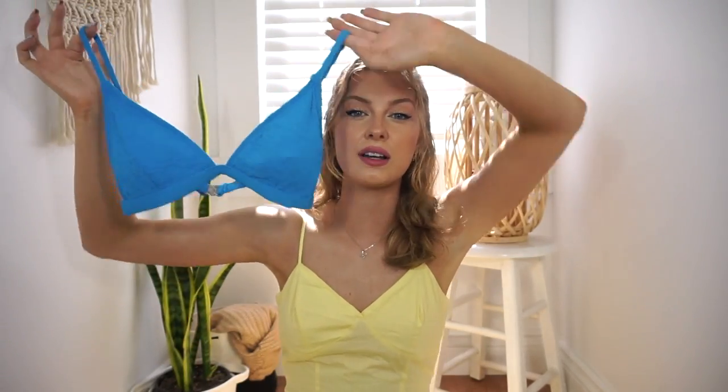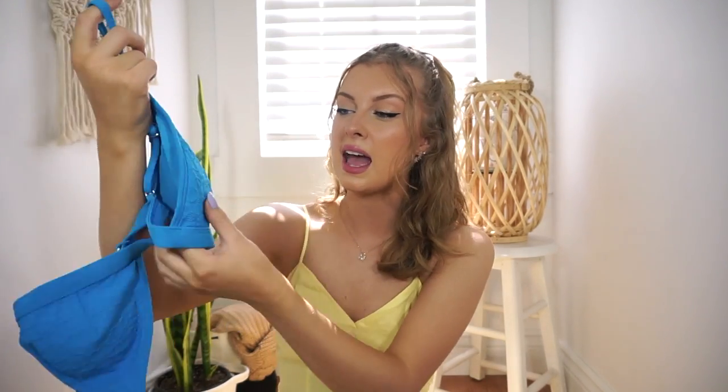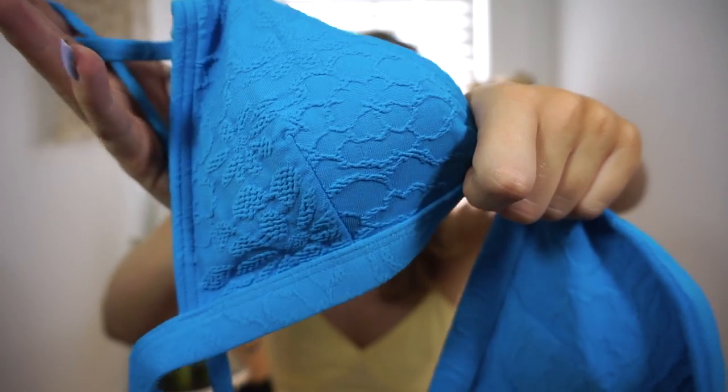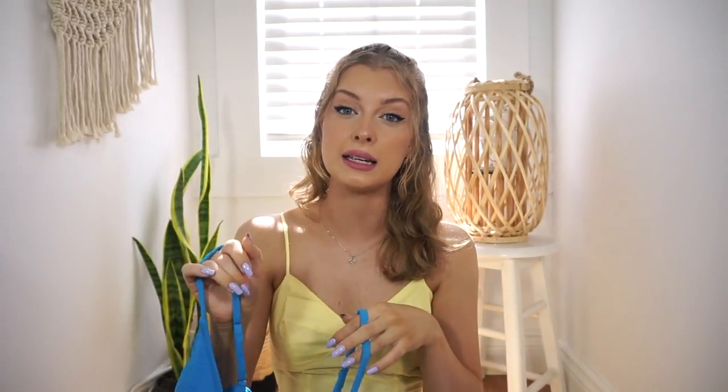Let's start with the swimsuits first, then jump into the athleisure wear. This first one - oh my goodness, I freaking love this color. That blue, is that not the prettiest thing you've ever seen? It has almost like a lacy design on it, not actual lace but it gives that effect. I know summer's almost over, but that will never stop me from buying cute swimsuits - it could be the middle of winter and I'd still be buying them.